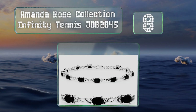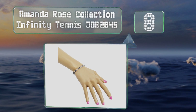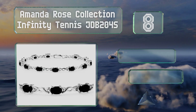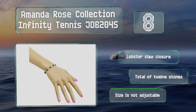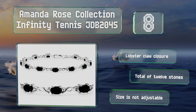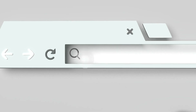Coming in at number eight on our list, the Amanda Rose Collection Infinity Tennis JDB204S is a chain of sterling silver inlaid with gorgeous natural sapphire stones. This choice will look beautiful with a sundress on a summer afternoon or accompanying a more formal evening outfit. It's got a lobster claw closure and a total of 12 stones, however the size is not adjustable.